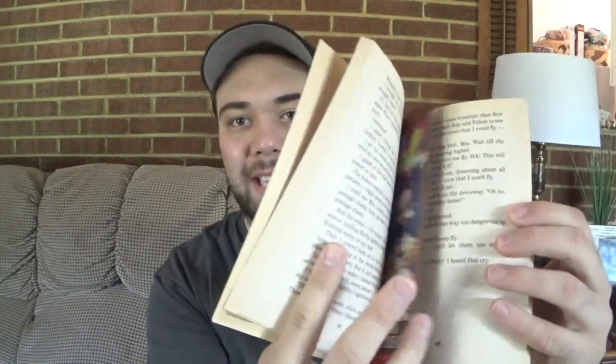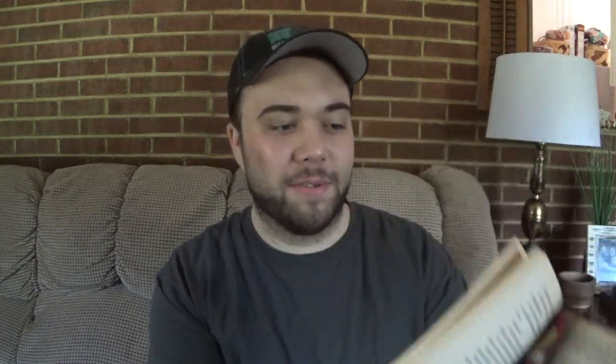What did you guys think about this book? Put all that down in the comment section below — I would love to hear what you have to say about this read. Mine actually came with the trading cards and stuff still inside. It had this regular bookmark still in the page it was supposed to be in back in the day. And of course, I have How I Learned to Fly's little trading card and Chicken Chicken of all things. Why Chicken Chicken?